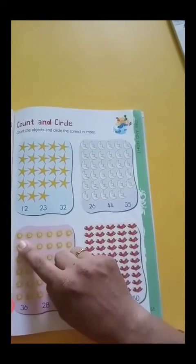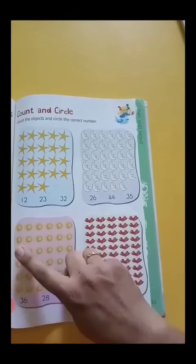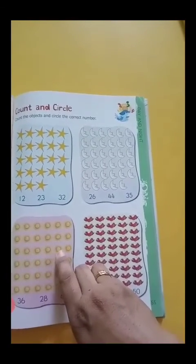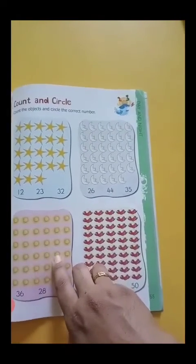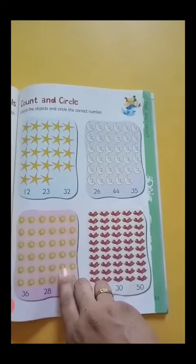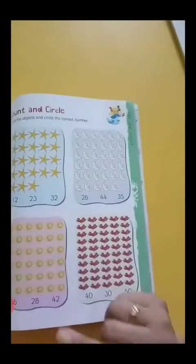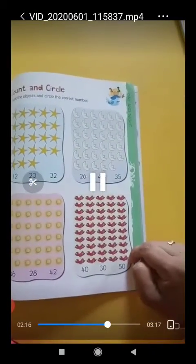Now count the suns: 1, 2, 3, 4, 5, 6, 7, 8, 9, 10, 11, 12, 13, 14, 15, 16, 17, 18, 19, 20, 21, 22, 23, 24, 25, 26, 27, 28, 29, 30, 31, 32, 33, 34, 35, 36. How many suns? 36. So circle the number 36.